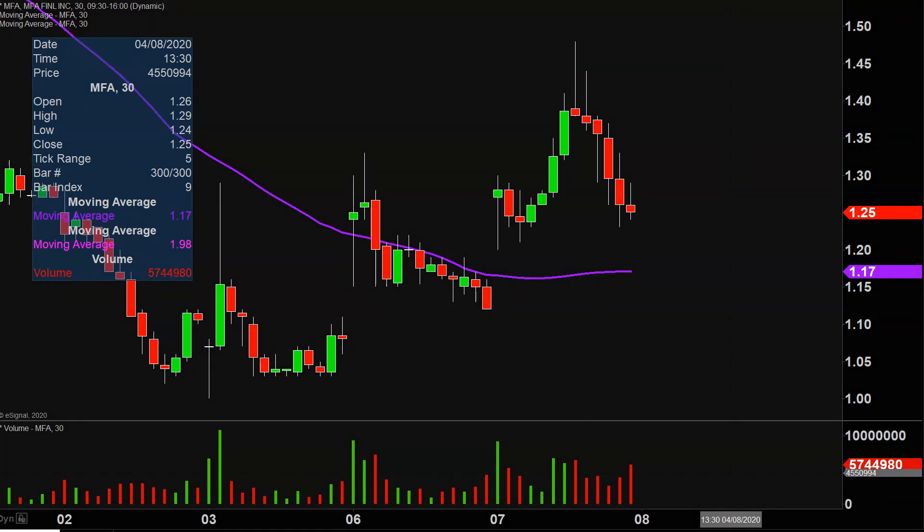Quite the eventful day today, not only from the price action point of view, but you look down here at the volume and well above average volume on the day. Very nice movement and a lot of eyeballs on this one going forward.